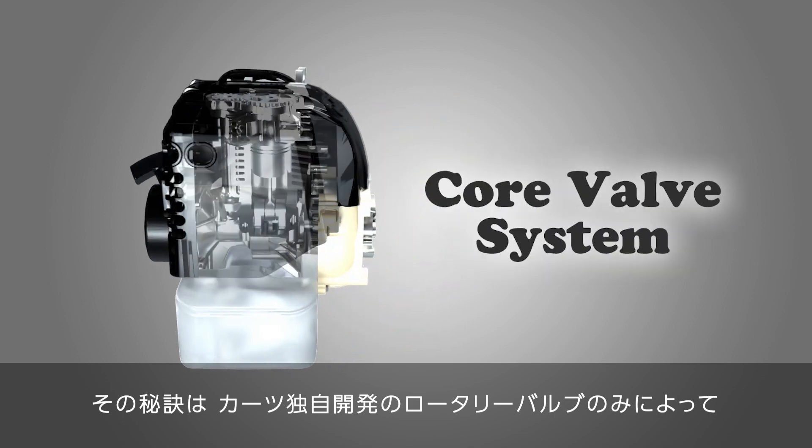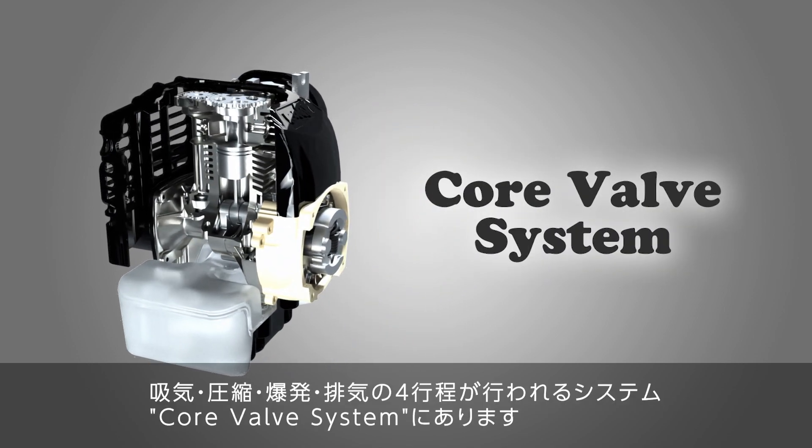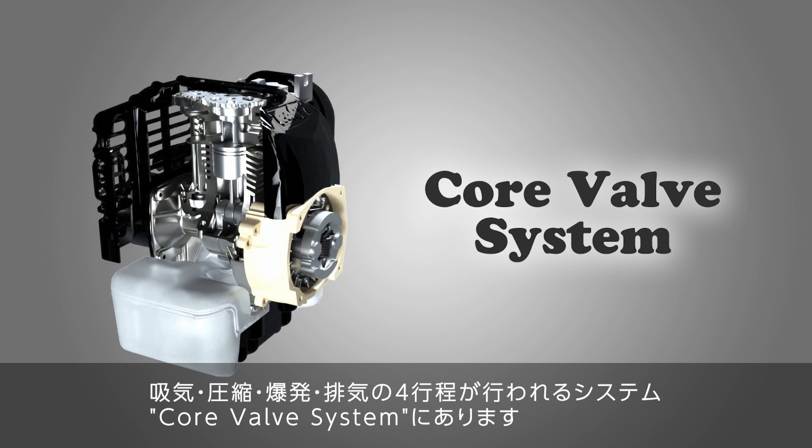The secret lies in the core valve system, a rotary valve-based intake and exhaust system developed by Kartz.